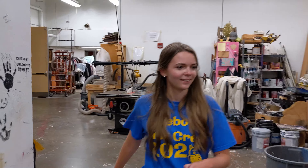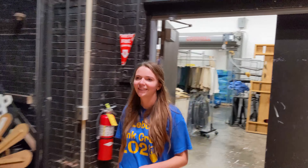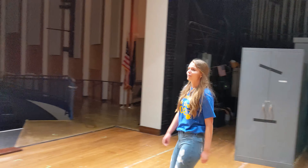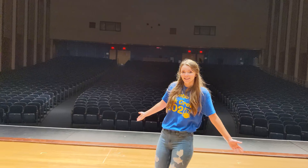This is where the magic happens for tech theater — where they build everything. There are some more costumes up here as well. And here we have the main auditorium. You'll have some assemblies and meetings in here, or if you come to the orchestra or band concerts or the spring musical, this is where it takes place.